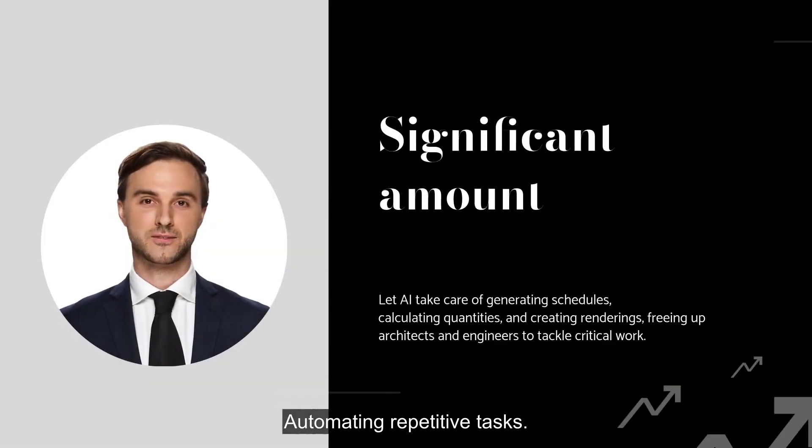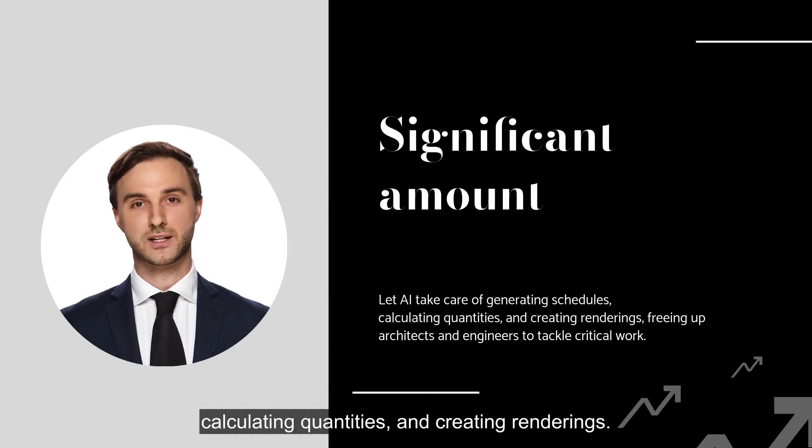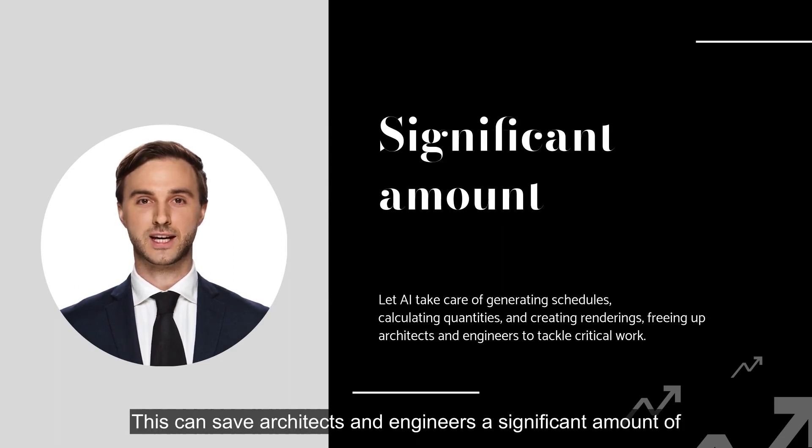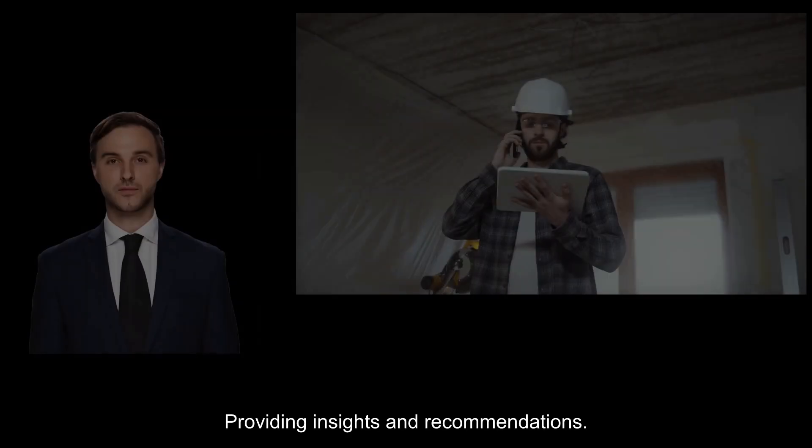Automating repetitive tasks: AI can be used to automate tasks such as generating schedules, calculating quantities, and creating renderings. This can save architects and engineers a significant amount of time, allowing them to focus on more important tasks.